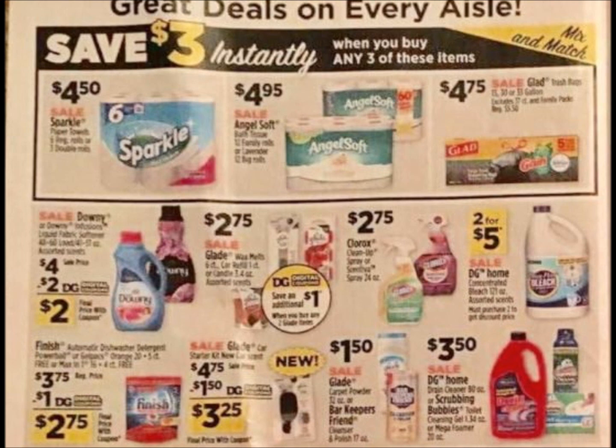Here is one of the good instant savings deals — I think we're going to be able to make this a fantastic deal; we usually do. Up here on the top of the page, we have the Sparkle Paper Towels, the Angel Soft Toilet Paper, and the Glad Trash Bags that are Gain-scented for $4.75. When you buy three, you're going to save $3 instantly at the register. There's often a printable coupon for the Sparkle Paper Towels for $1 off, and for the Glad Trash Bags we have a $5 off $30 Gain-scented item coupon, so I think we're going to be able to make a pretty good scenario using those trash bags.